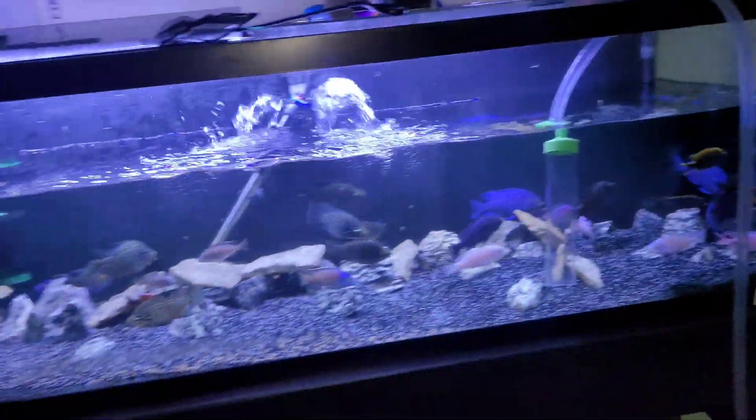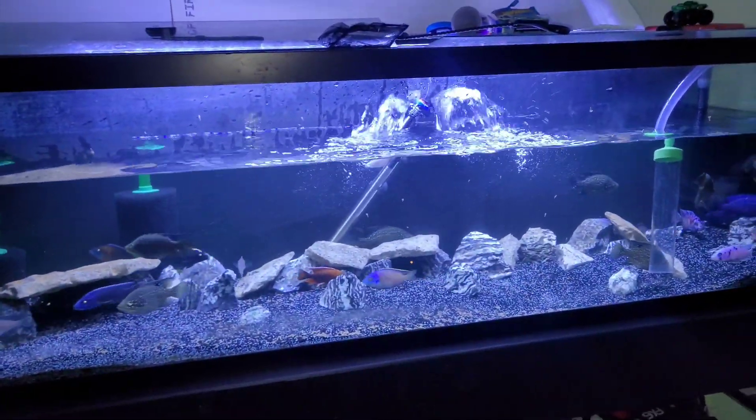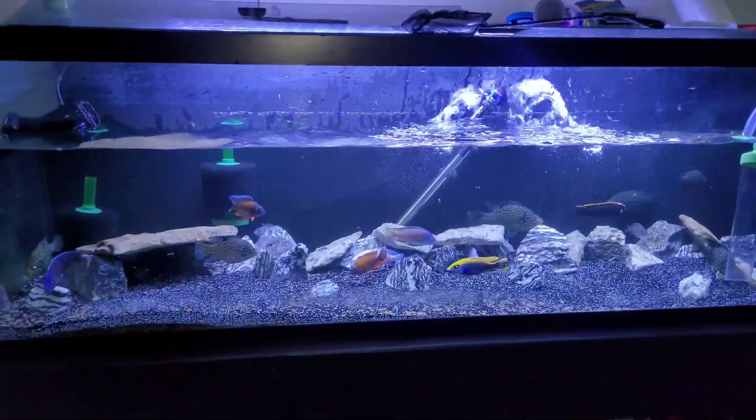I'm gonna go ahead and let this tank finish up. I've got to finish draining it and then fill it back up. I'll pick the camera back up when the water change is done - it'll probably be about 30 minutes for me.